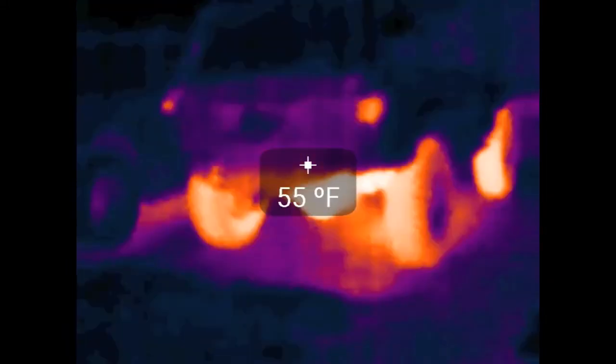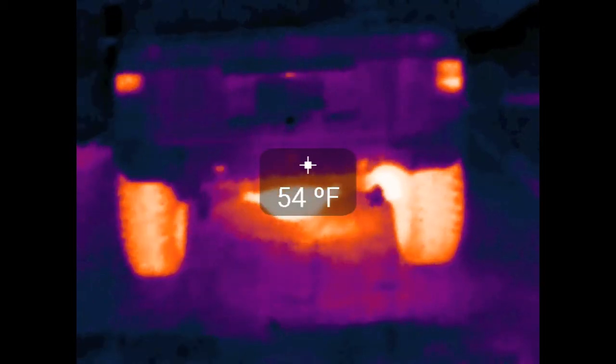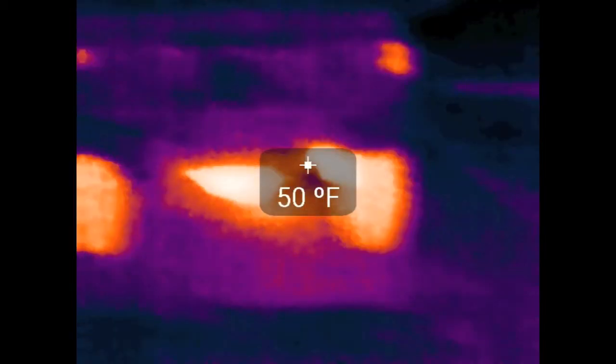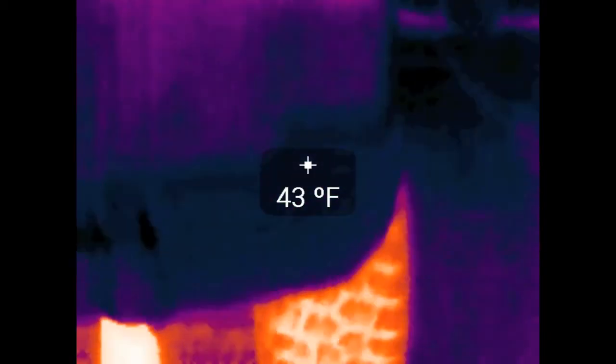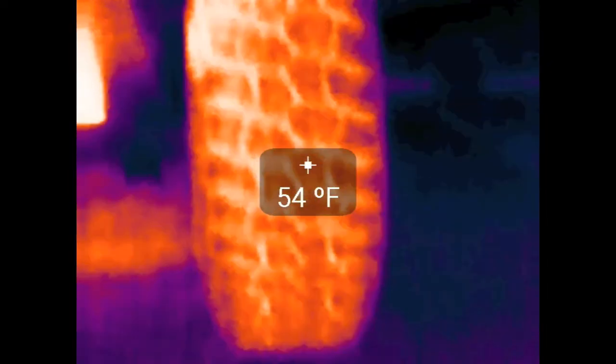Today's video will be a little bit different. I got myself a thermal imaging camera that'll actually see infrared heat given off by objects. So let's take a look at the Jeep after I took it on an hour drive in cold weather.